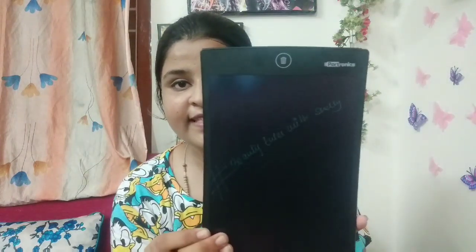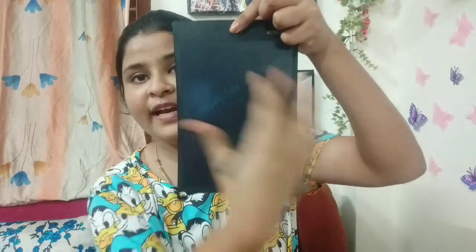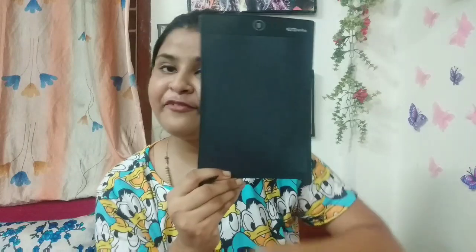I really like this. I have written 'Beauty Tales with Shelly' on it. To delete everything, you simply press the delete button and it's all gone. You can write anything and everything on this. If you want to draw something, you can easily draw it too. This is a good thing for children as well — when they doodle, they also waste paper. They can draw anything and in one press, everything is gone.